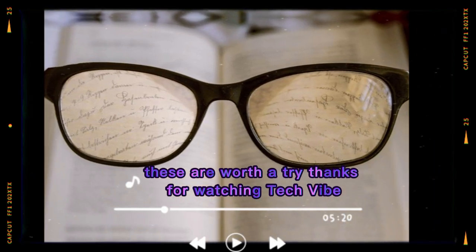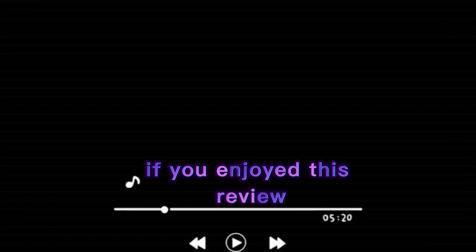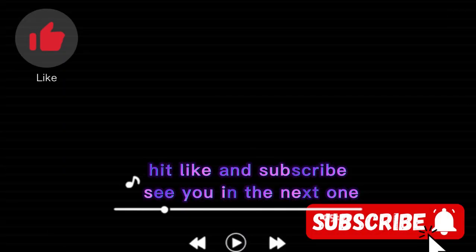Thanks for watching Tech Vibe. If you enjoyed this review, hit like and subscribe. See you in the next one.